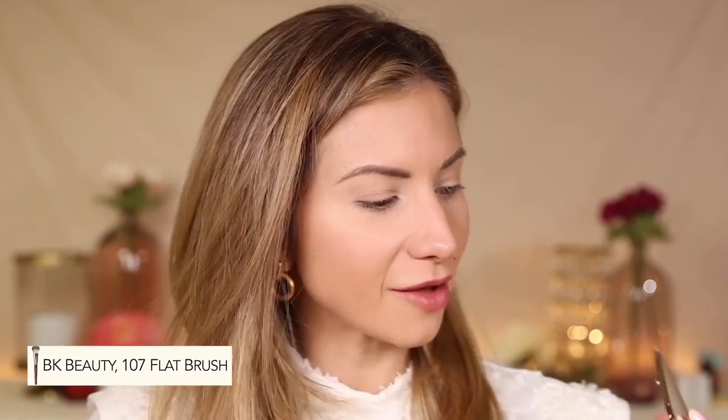I have really grown such a love for Jane Iredale this year. I think this is a brand that is very underrated — you don't really see it talked about or promoted much in the beauty community, and I don't understand why, because it is one of the best brands I have tried consistently. Every product I try, I love. So let's go ahead and add a little bronzer using the BK Beauty 107 brush.